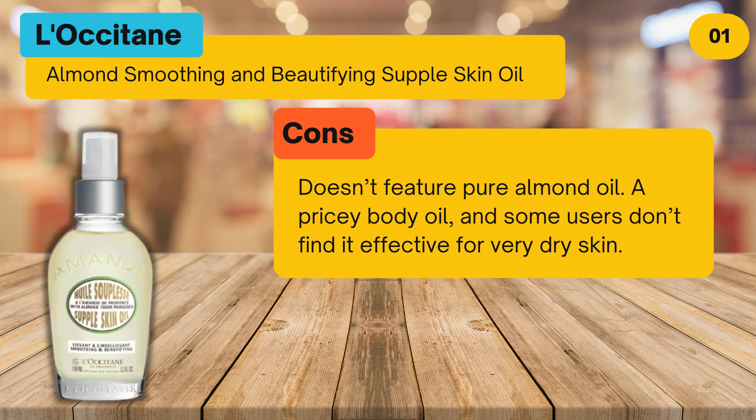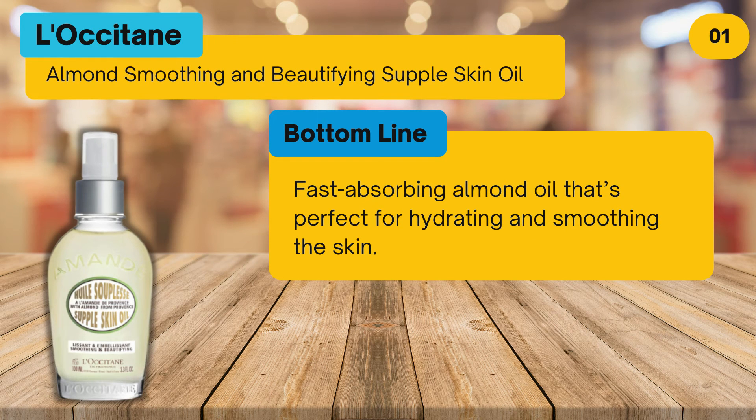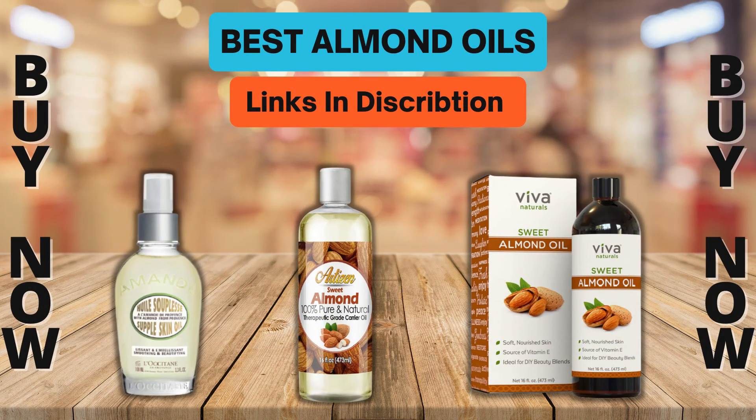Cons: doesn't feature pure almond oil, is a pricey body oil, and some users don't find it effective for very dry skin. Bottom line: fast-absorbing almond oil that's perfect for hydrating and smoothing the skin. To buy or check price, click the link in the description. Please like and subscribe to our channel for more product reviews.